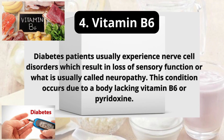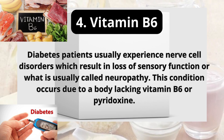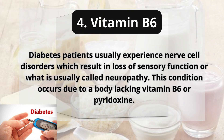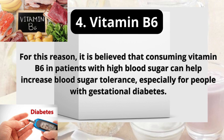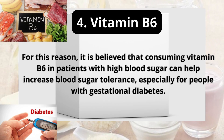4. Vitamin B6. Diabetes patients usually experience nerve cell disorders which result in loss of sensory function, or what is usually called neuropathy. This condition occurs due to the body lacking vitamin B6, or pyridoxine. For this reason, it is believed that consuming vitamin B6 in patients with high blood sugar can help increase blood sugar tolerance, especially for people with gestational diabetes.